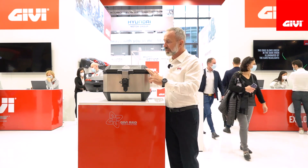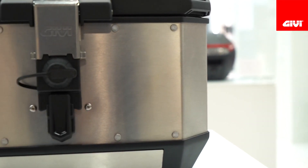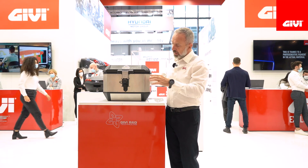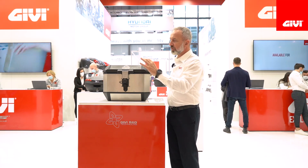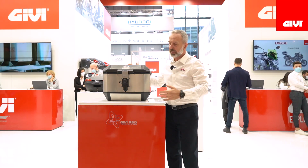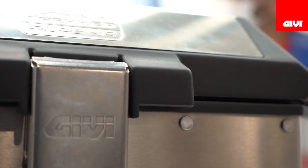The tech specs are the same: 1.5-millimeter thick aircraft-grade aluminum, stainless steel rivets, and of course it's water resistant and fully sealed. A particular feature is that we have integrated strap loops already molded in, and also two handles in the back. The opening doesn't require the straps anymore.